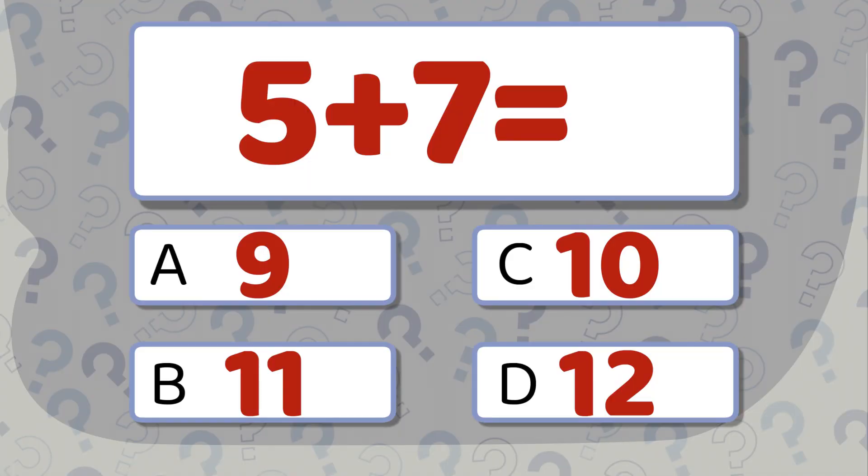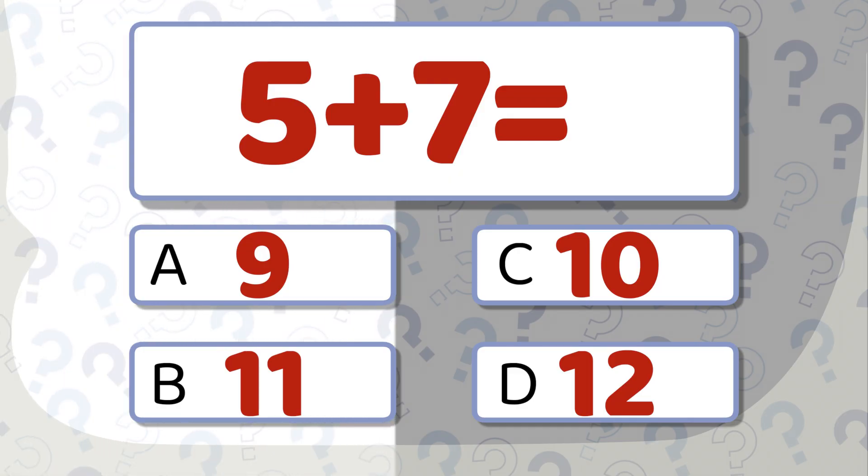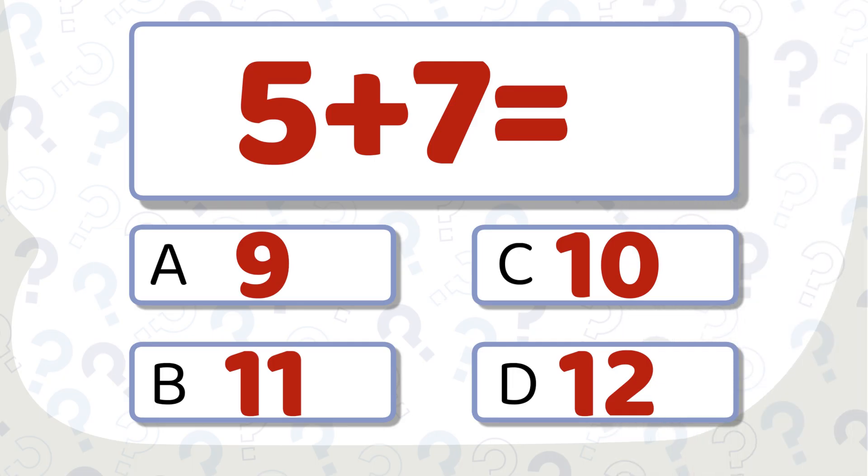5 plus 7 equals... Which number looks right? Take a moment to think! The correct answer is 12.